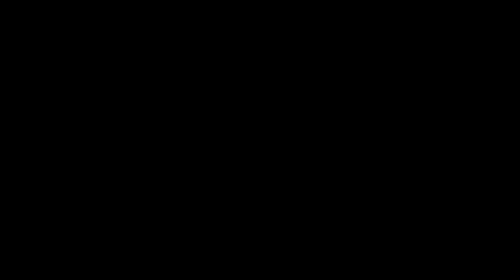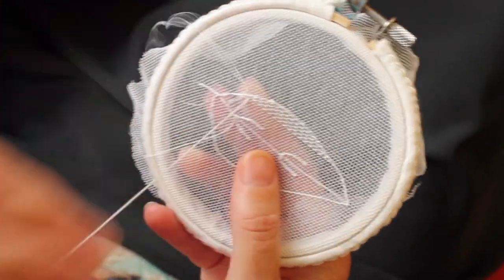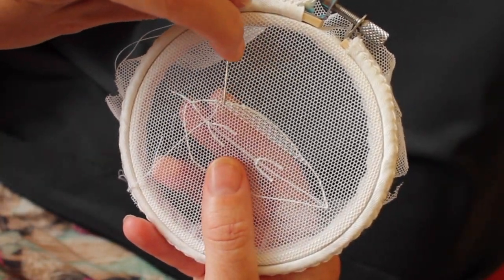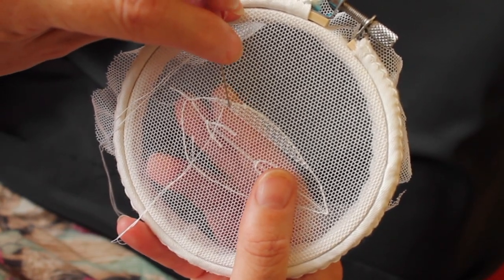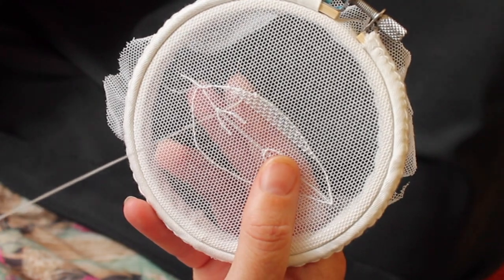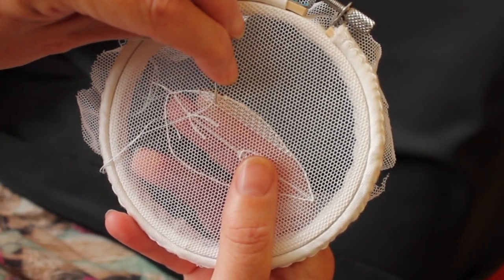I'm Susan and I'm going to demonstrate how to make light darn. You need to make sure that your net is in the correct position. When you're making it, you go under one cell diagonally, then you cross over the next cell, and then you go under the next cell.